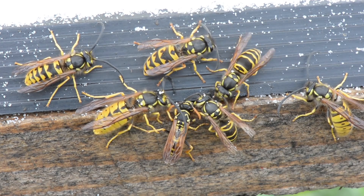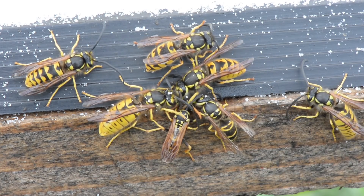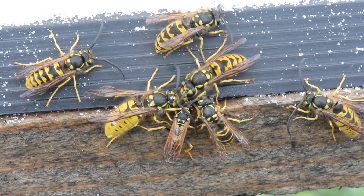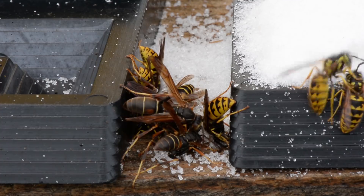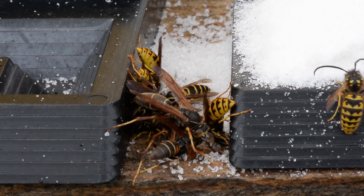I'm sure somebody watching is going to be familiar with the different species of wasps that we're looking at here. I'm just guessing that the one at the 7 o'clock position there is a queen — she's much larger than any of the others. But if you know the difference, please chime in and let us know, I'd appreciate it.